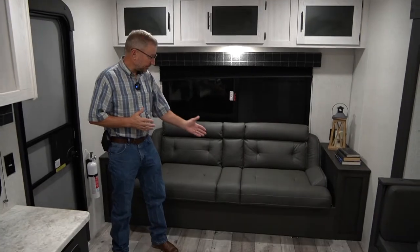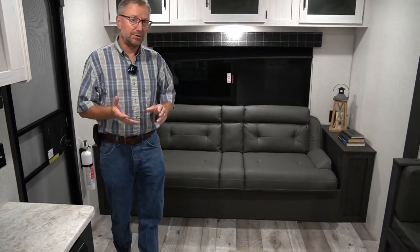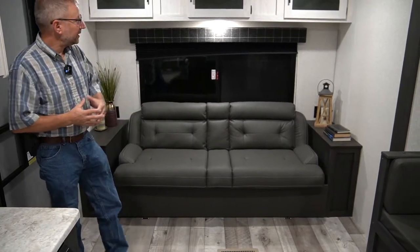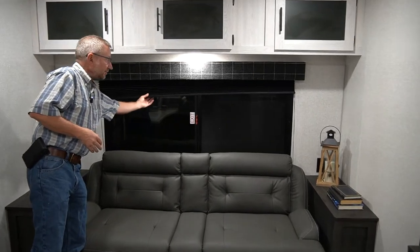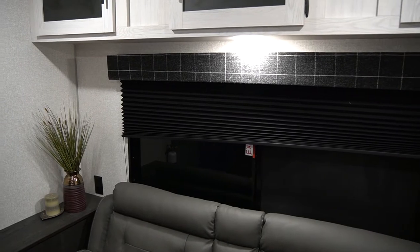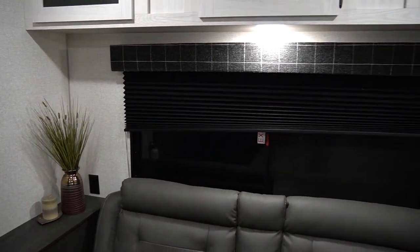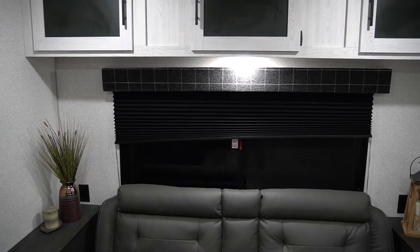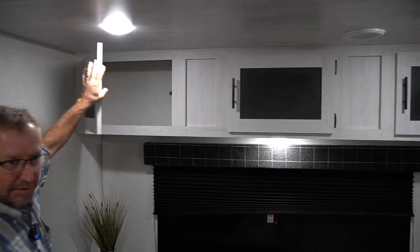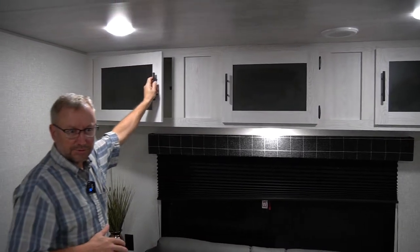We are inside the 251 RSSE — a nice floor plan with a 25-foot rear sofa. This one has the standard jackknife sofa, but you can also get theater seating if you'd rather have a recliner. There's a nice big window in the living area. We use pleated shades instead of mini blinds — blackout shades for more privacy and less noise. Nice big overhead cabinets and solid wood core doors, not particle board.